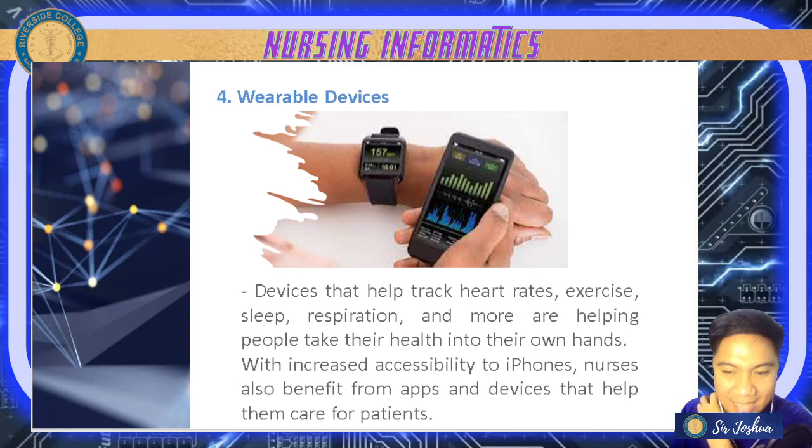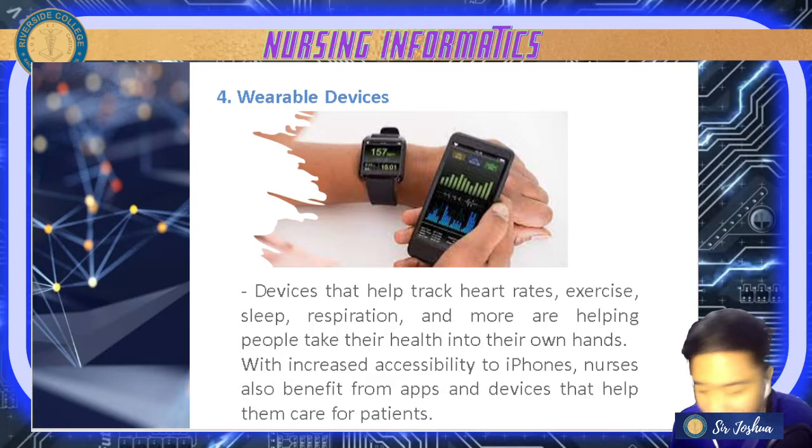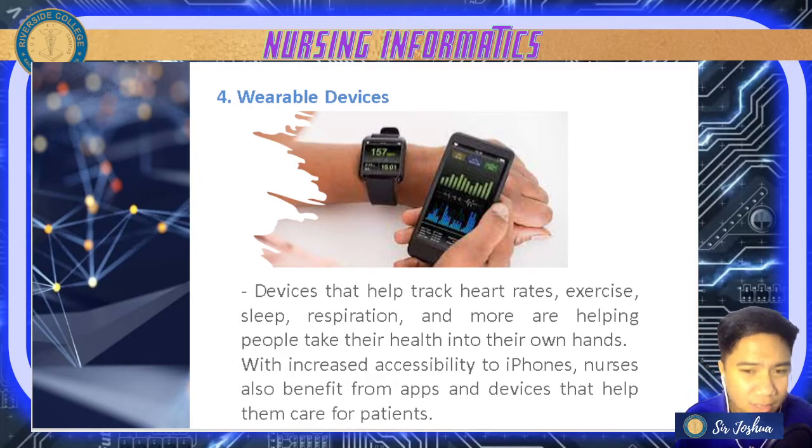Next are wearable devices — like Apple Watch, which already has monitoring apps to check heart rate and even sleep. Android smart watches can also monitor vitals. With increased accessibility to smartphones, nurses also benefit from these applications.